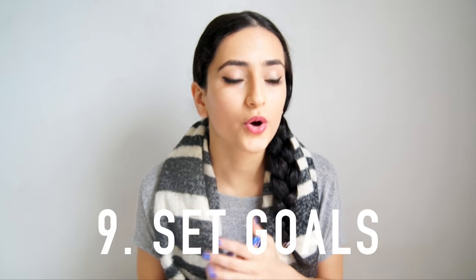Number nine: set goals. Goals are the most important thing with anything in life. You always have to be clear on your intention — what is your intention with your channel? What is your goal? How many subscribers do you want, by what time, by what date? How many views do you want? Just get clear on that and everything will fall into place.